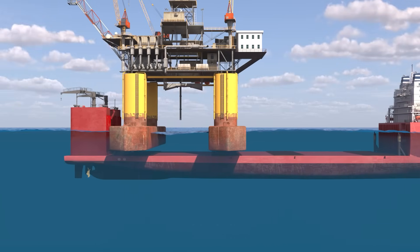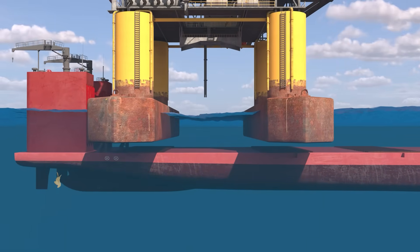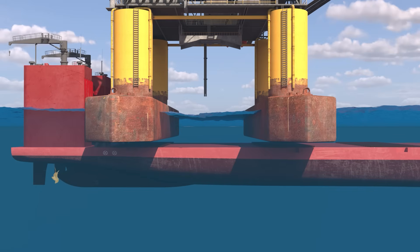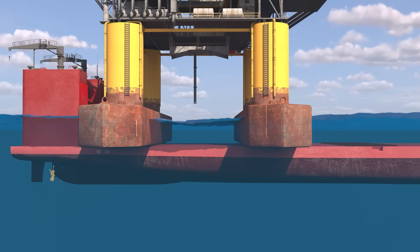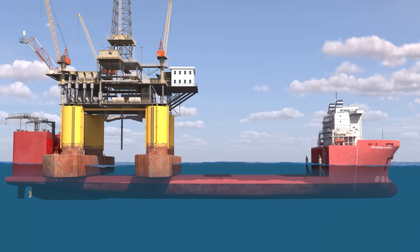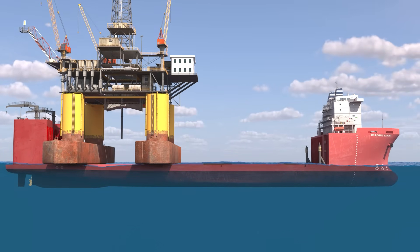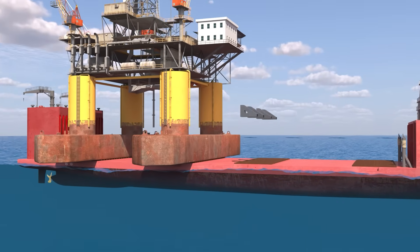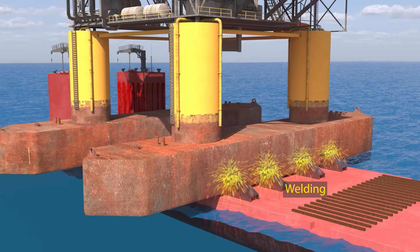Once a rig is in place, the ship begins deballasting, pumping sea water out of its ballast tanks to rise. This process must be recalculated carefully as the ship now carries the enormous weight of the oil rig on its deck. As the vessel rises above the waterline, the rig settles securely onto the wooden cribs, ready for fastening and safe transport.